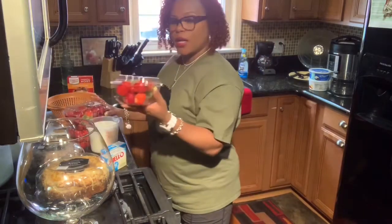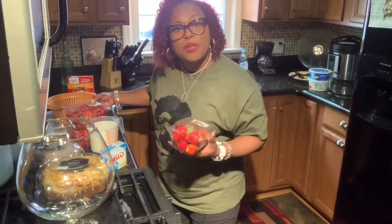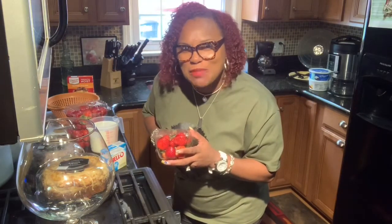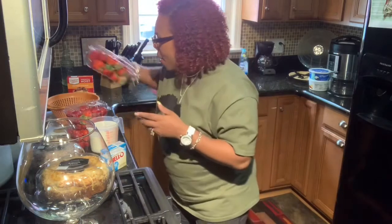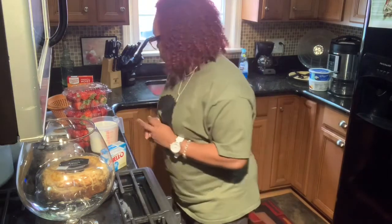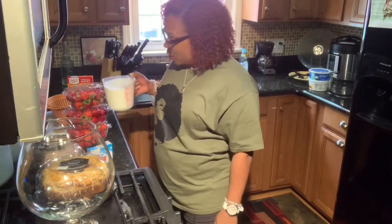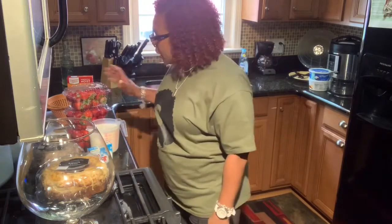We're going to be using some fresh strawberries — we're going to cut these up. I'm using three of these because I'm also going to take some to my friend Vivian, who always asks me to make this for her. We're also going to use two cups of milk per pudding box. So let's get these strawberries cleaned up, washed, and cut.